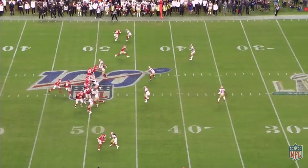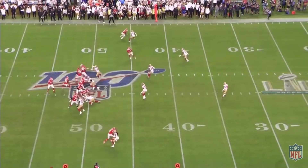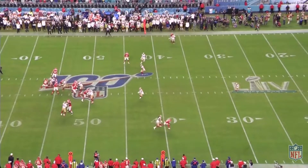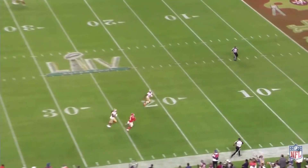He gets Sherman to open his hips, and Sammy fires back inside. Sherman's able to get his hand into Sammy's chest to give him a chance to recover. But crucially, Sammy's able to fight through that contact, and he bursts upfield and stacks. And now Mahomes — look at all this space that he has to throw into — just lets Sammy run under it for the 40-yard play.